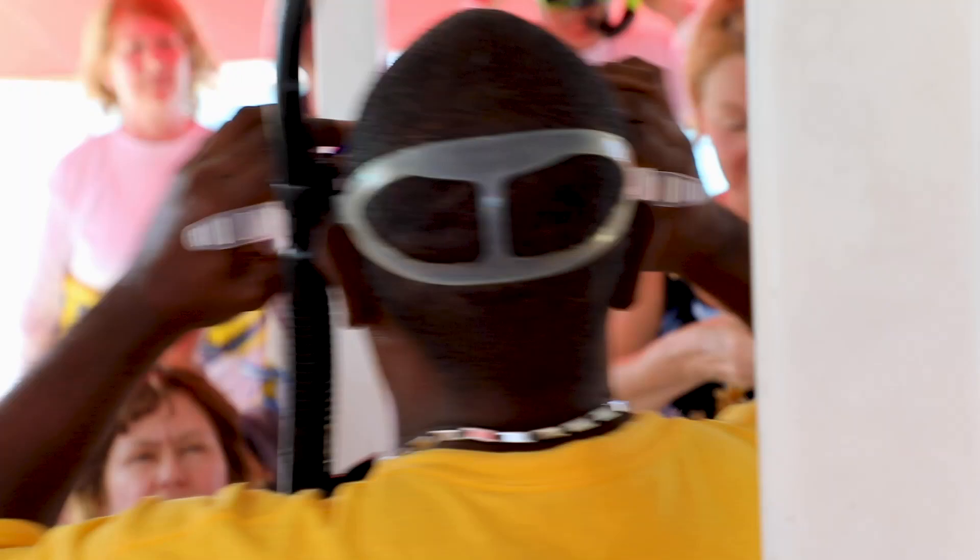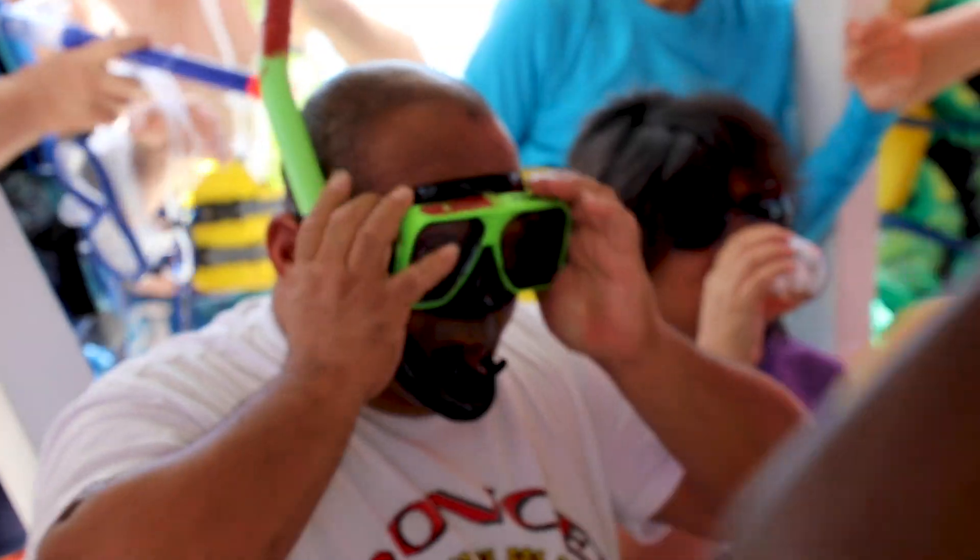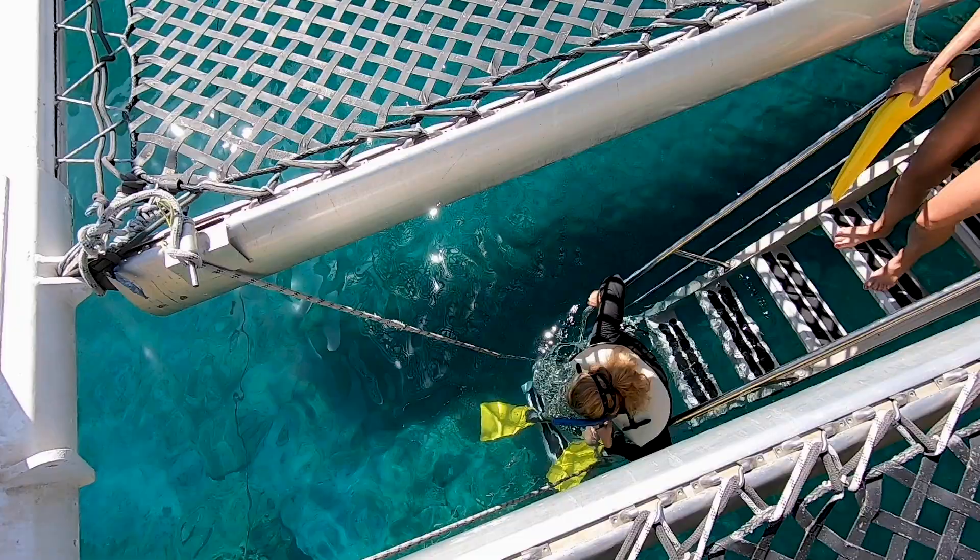We'll drop anchor at the site, then before we get in the water, we'll give you a briefing on safety and how to use your gear.